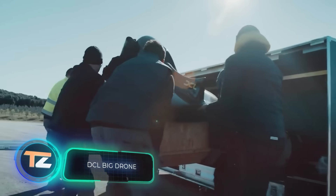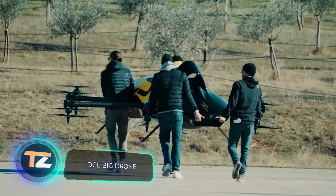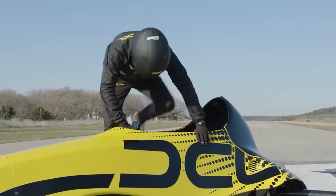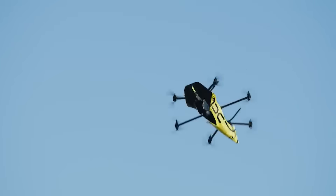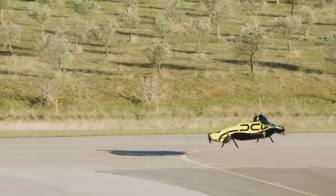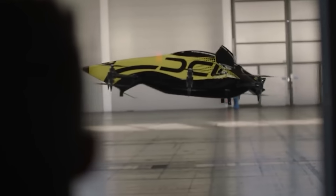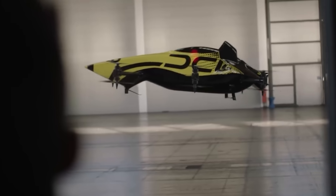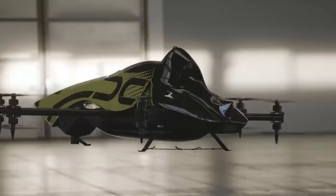The creators of this drone need only two words to describe it: epic scale. They decided to combine the payload capacity of large drones and the maneuverability of smaller ones, resulting in a kind of flying F1 race car. The drone is powered by a 220-horsepower propulsion system, thanks to which it reaches 87 miles per hour.